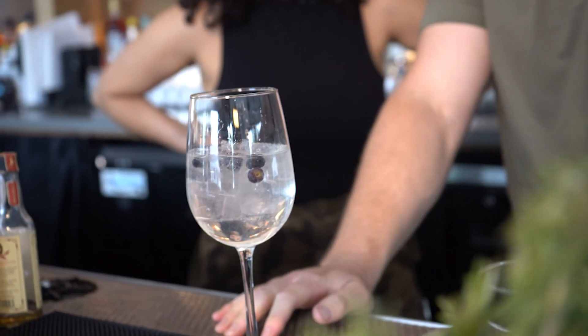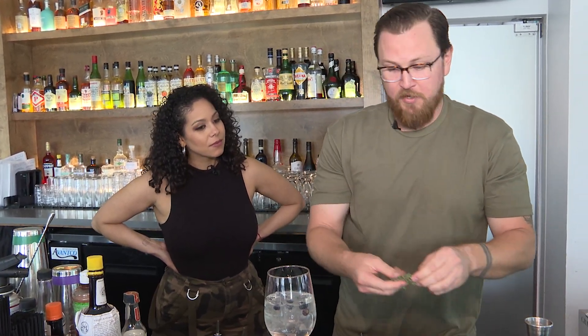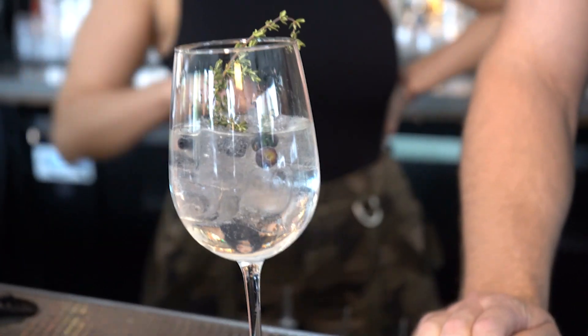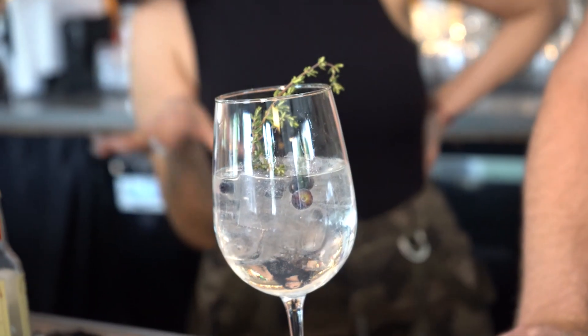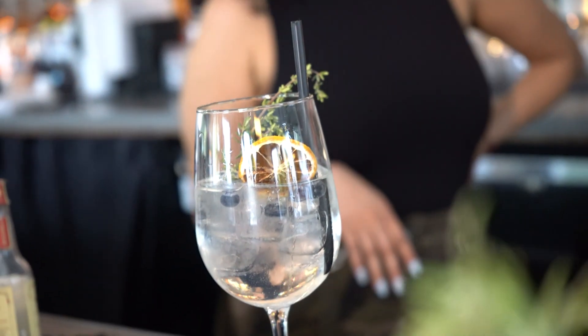When you're combining the Mediterranean tonic water and the very herbaceous-infused gin, it comes together for a really refreshing cocktail. You made a lot of the recipes on the menu. What are some of your favorites? This is definitely one of my favorites. I do love gin in the right setting. Off the new menu, one of my favorites is going to be the agua fresca margarita.